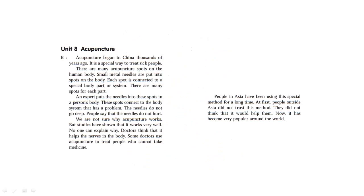Unit 8: Acupuncture. Acupuncture began in China thousands of years ago. It is a special way to treat sick people. There are many acupuncture spots on the human body. Small metal needles are put into spots on the body. Each spot is connected to a special body part or system. An expert puts the needles into spots on a person's body. These spots connect to the body system that has a problem. The needles do not go deep, and people say that the needles do not hurt. We are not sure why acupuncture works, but studies have shown that it works very well.